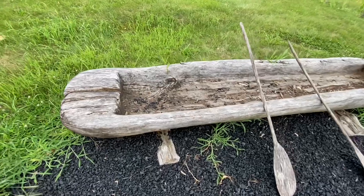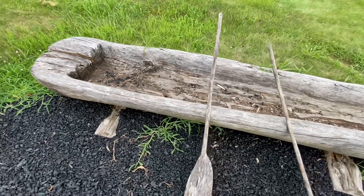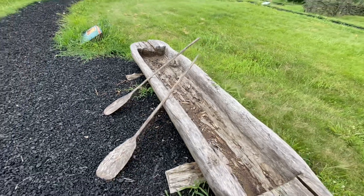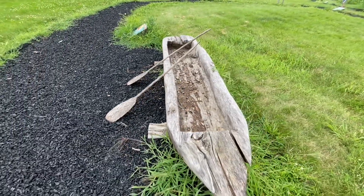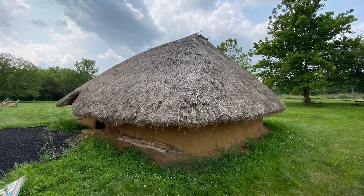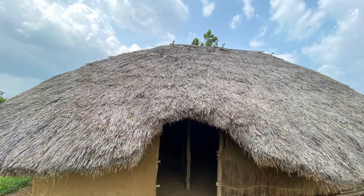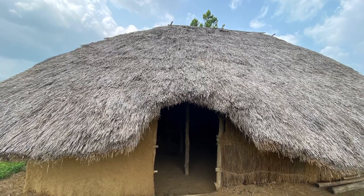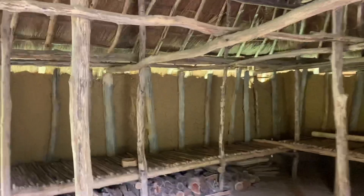The village is located near the Great Miami River, which had to be a very important source of both food and transportation. Through the work of the archaeologists, they were able to determine what the village may have looked like and what it could have been made of, and tried to recreate it as best as they could.